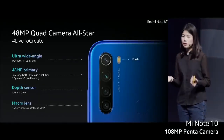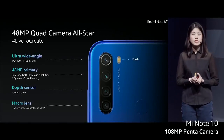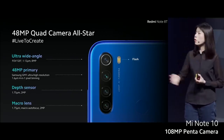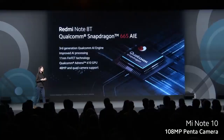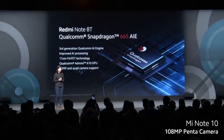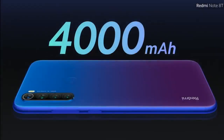Redmi Note 8T is perfect for that with its all-star quad camera. It uses our well-loved Samsung 48 megapixel, and we've also added the all-new ultra-wide and macro lenses, plus a depth sensor. The Redmi Note 8T is powered by the highly balanced Snapdragon 665, and has a 4,000 milliamp battery — I'm sure it's enough for day-to-day use.